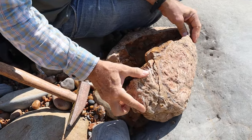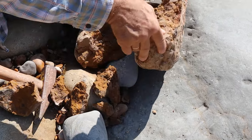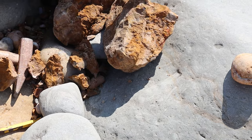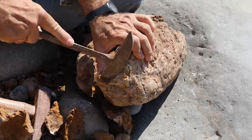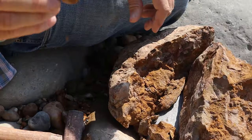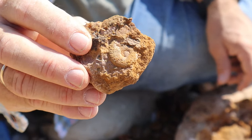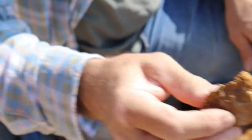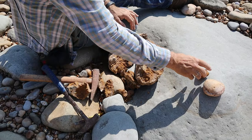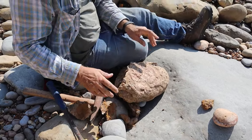The rock is getting smaller as we work it. Not a bad start - there's a little one there. That's very sweet. The little ones can be as interesting as the big ones because they can be different species, or that could even be the male of the big one there.